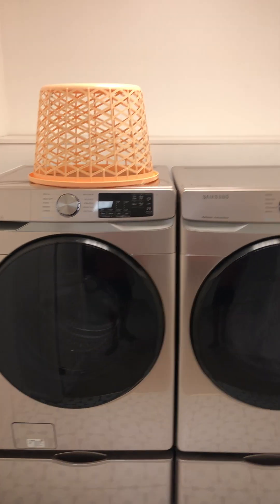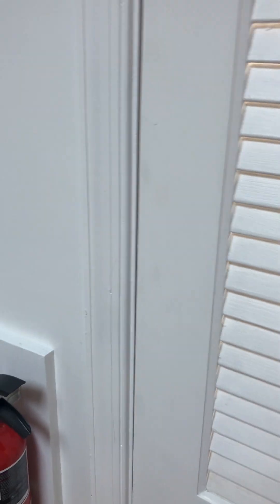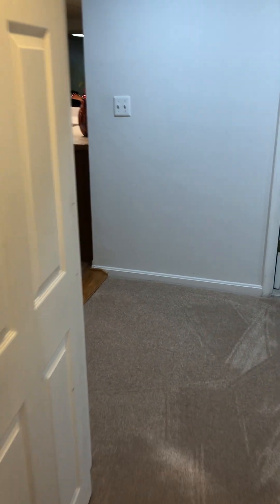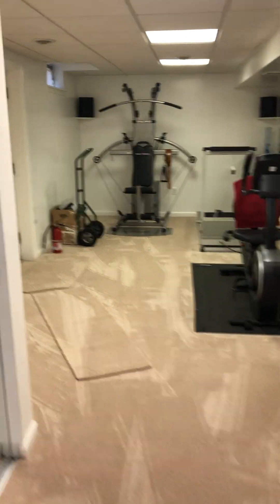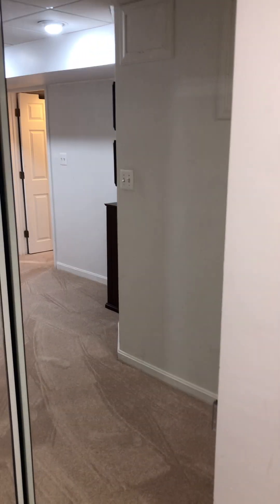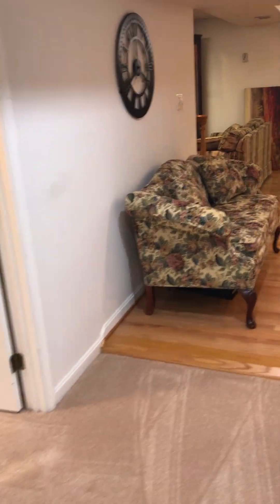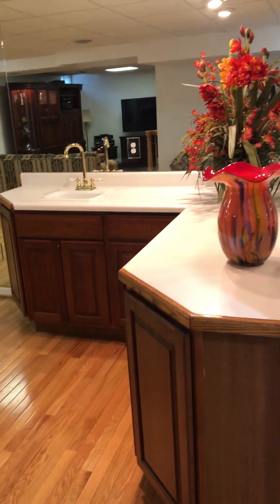Laundry area with matching units. They do have a workout area back here. Mirrors make it look a little bit bigger than what it is, but it is a decent size room. Additional storage with the mirror-covered closets. More hardwood floors.